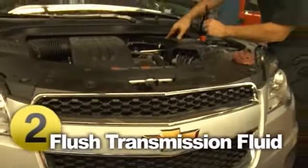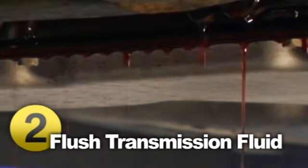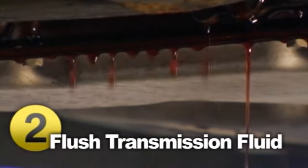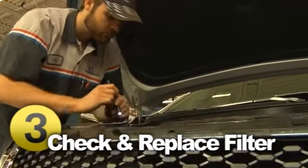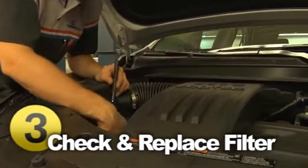Check your transmission fluid regularly according to your vehicle manufacturer's recommendations. Your transmission fluid should be red. Brown fluid or any fluid that smells burnt should be replaced immediately. Change your transmission fluid and filter according to the schedule outlined in your owner's manual, or at least every two years or 24,000 miles.